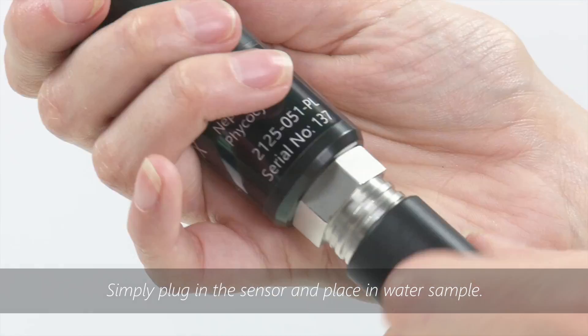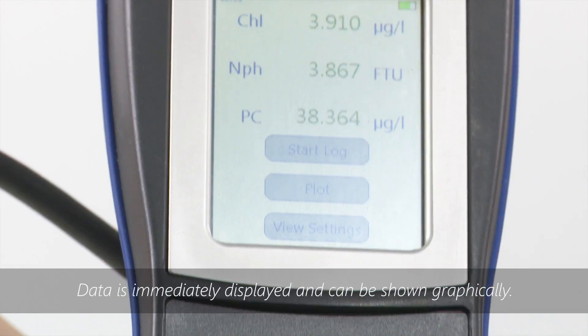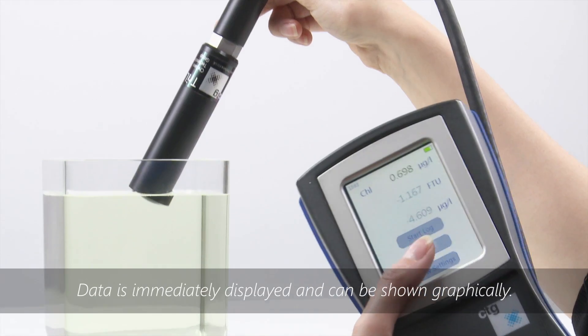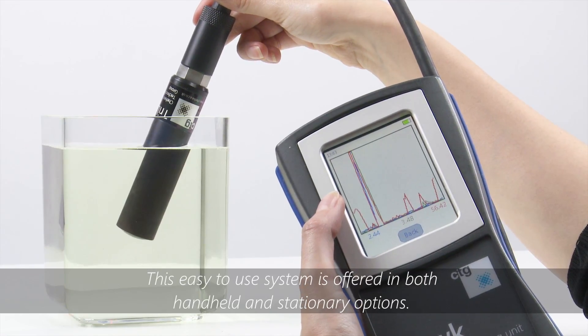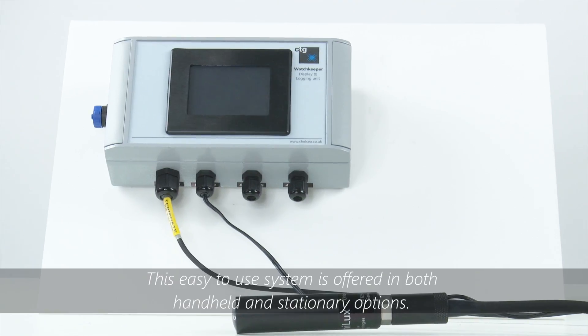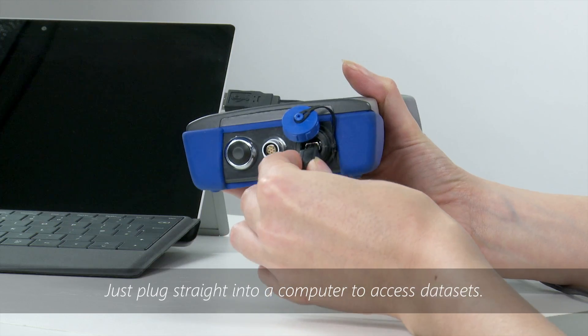Simply plug in the sensor and place in the water sample. Data is immediately displayed and can be shown graphically. This easy-to-use system is offered in both handheld and stationary options. Just plug straight into a computer to access data sets.